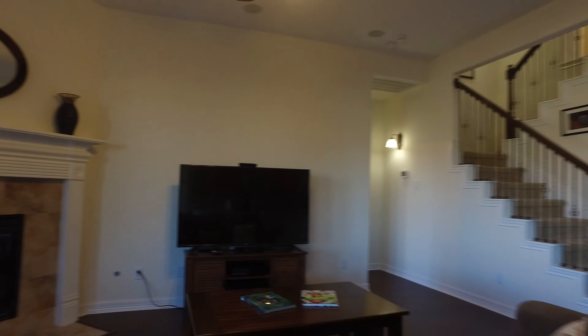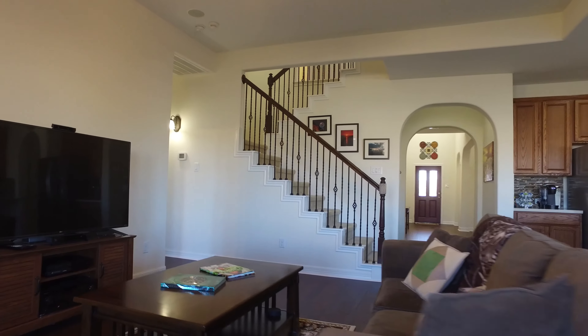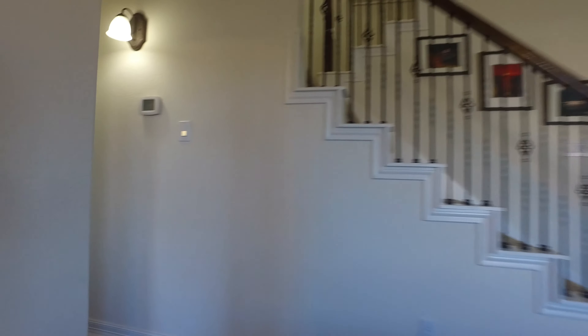The living room is absolutely stunning, connected to the kitchen making entertaining with family and friends so much easier. Light and bright and open, the fireplace is in the perfect location for those cozy evenings.